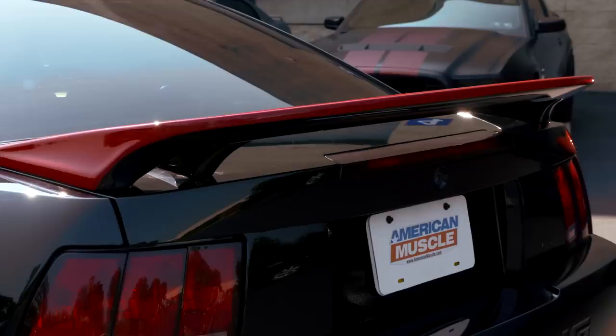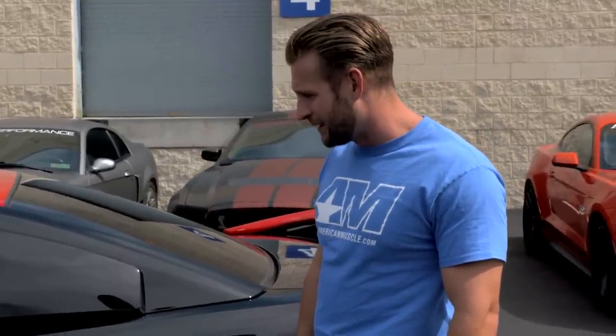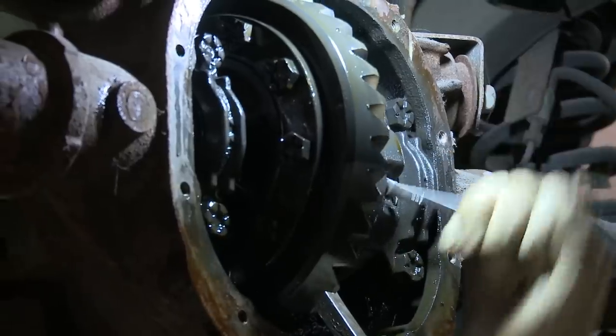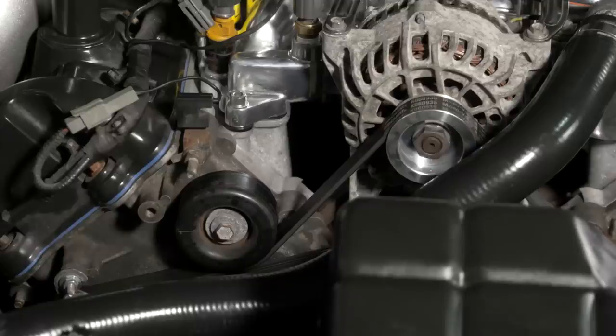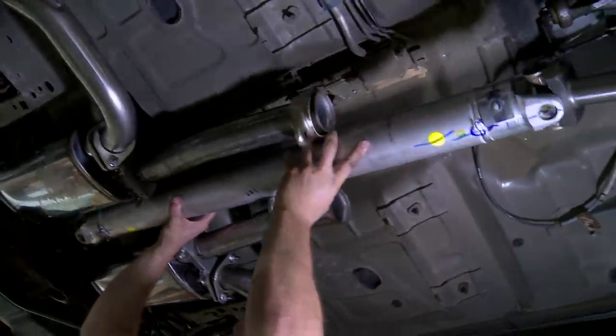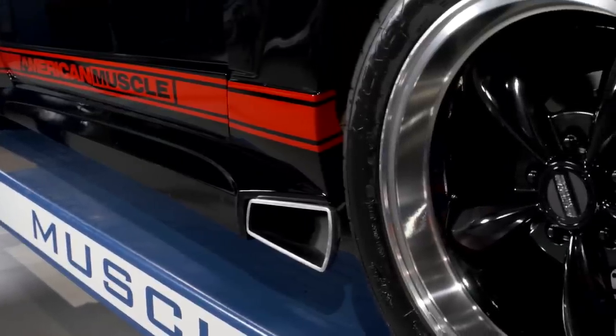That sounds pretty cool. Car's off to a great start, we still have a long way to go with this thing though. Obviously wheel, suspension, some performance stuff is next on the plate, so we'll get that going. Jonathan's Make-A-Wish New Edge is now really looking the part, so we've got to give him some performance and suspension to back up those good looks. We're giving him some of the bolt-on essentials and dropping the ride height to really show off those staggered bullet style wheels.